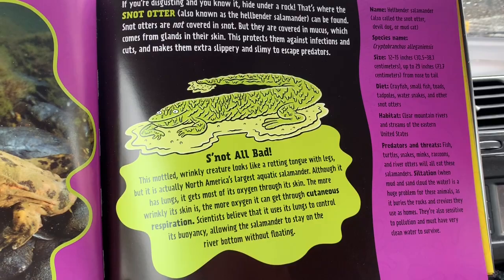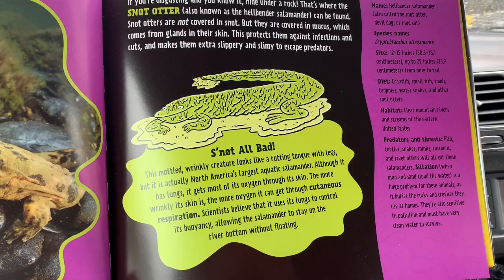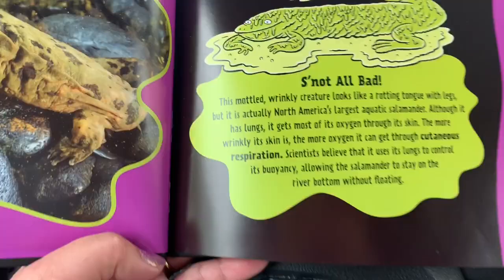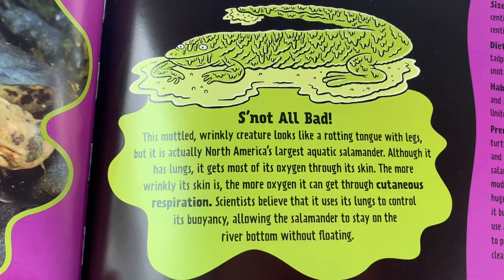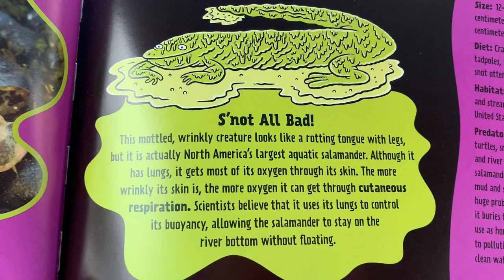Gross as a Snot Otter. If you're disgusting and you know it, hide under a rock. That's where the Snot Otter, also known as the Hellbender Salamander, can be found. Snot Otters are not covered in snot, but they are covered in mucus which comes from glands in their skin. This protects them against infections and cuts, and makes them extra slippery and slimy to escape predators. This mottled, wrinkly creature looks like a rotting tongue with legs, but it is actually North America's largest aquatic salamander. Although it has lungs, it gets most of its oxygen through its skin.